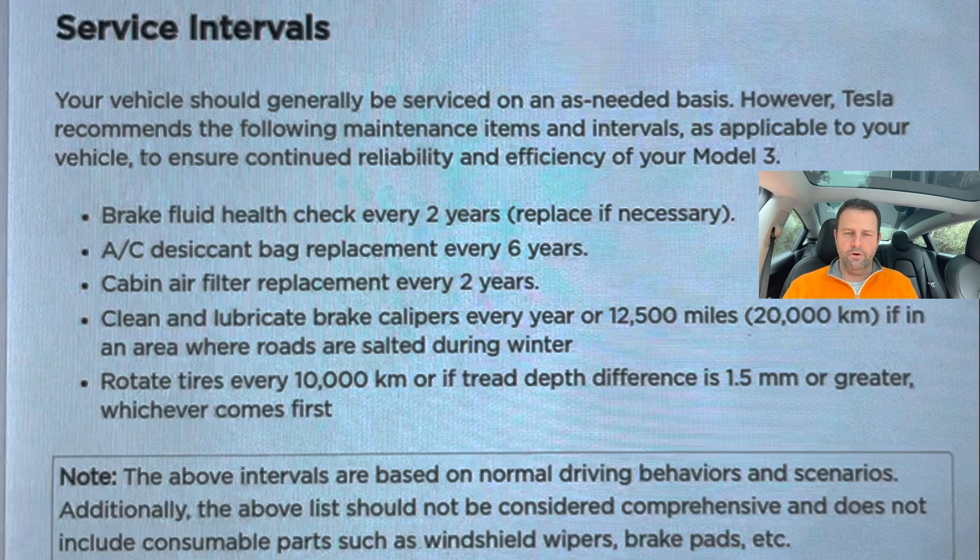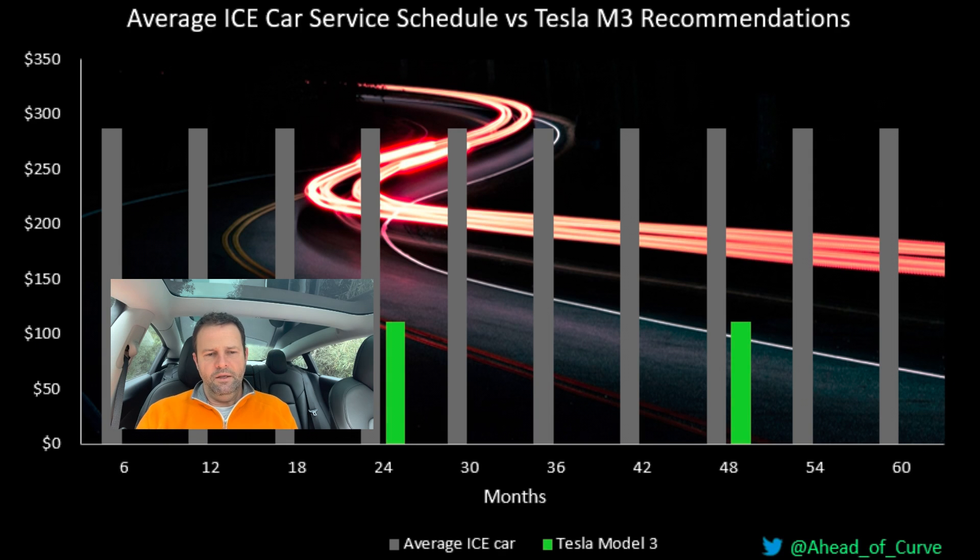There is another item Tesla recommends, but only every six years: the air conditioning desiccant bag, at a cost of $404.55 from Tesla. That's very competitive compared to regassing an air conditioning system in an average internal combustion engine car. So, to recap: the things recommended over a four-year period come to $222 versus $2,670.